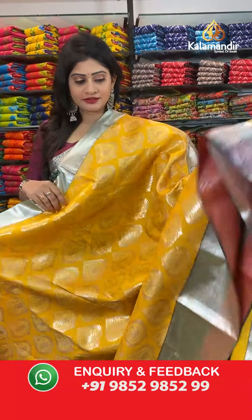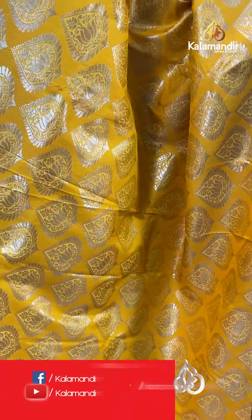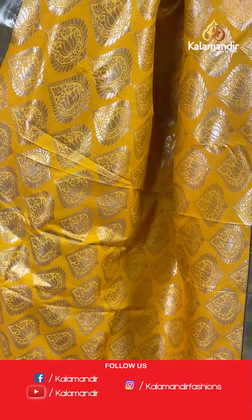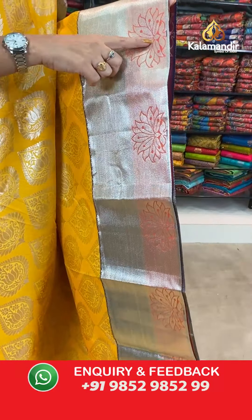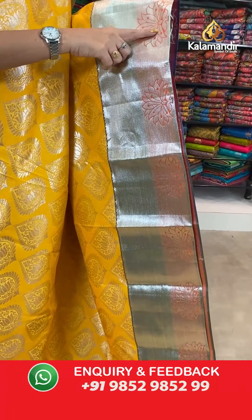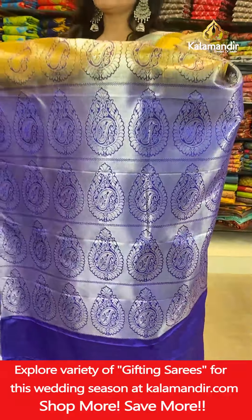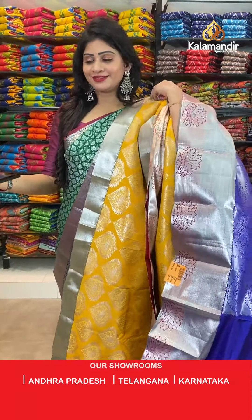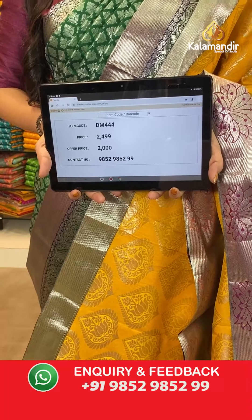The next saree in our Silver Zari Brocade collection is a yellow colored saree. All over the body, we have got drop butties with florals and silver zari, with one side broad border with zari lines and florals, highlighted with light orange color. In pallu, it's a contrast zari woven pallu with florals. In blouse, it's a contrast blouse with self-florals along with border. Item code DM4444, actual price 2499 rupees, offer price 2000 rupees.